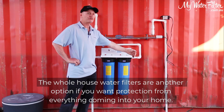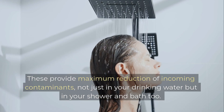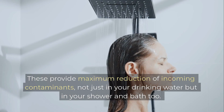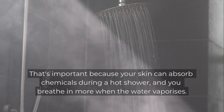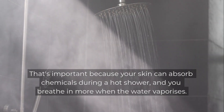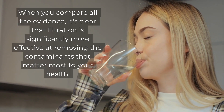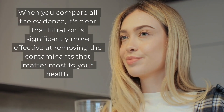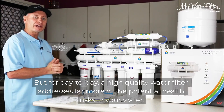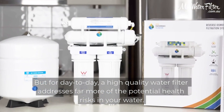Whole-house water filters are another option if you want protection from everything coming into your home. These provide maximum reduction of incoming contaminants — not just in your drinking water, but in your shower and bath too. That's important because your skin can absorb chemicals during a hot shower and you breathe in more when the water vaporizes. When you compare all the evidence, it's clear that filtration is significantly more effective at removing the contaminants that matter most to your health. Boiling is good for emergencies when you're worried about bacteria, but for day-to-day use, a high-quality water filter addresses far more of the potential health risks.